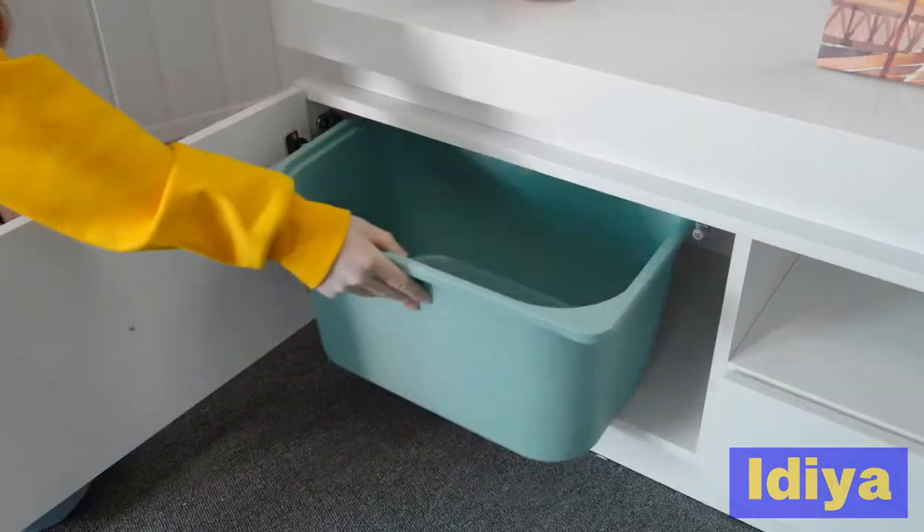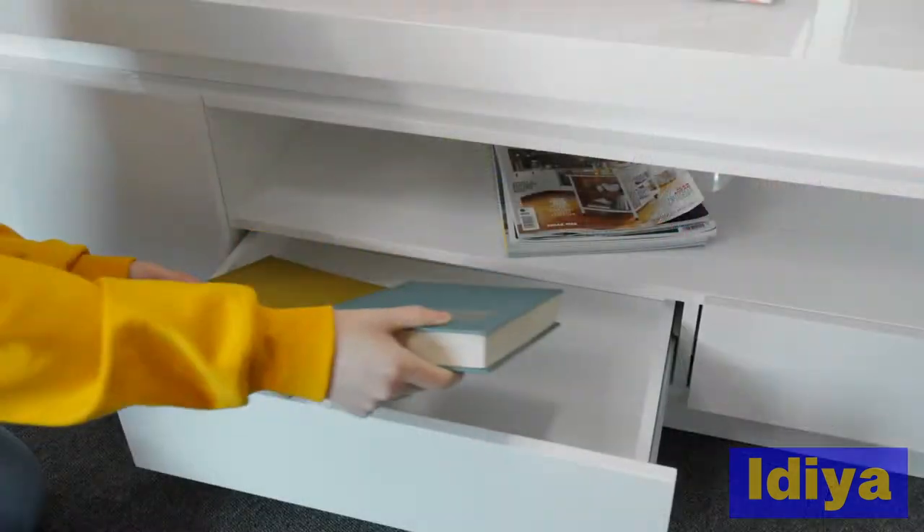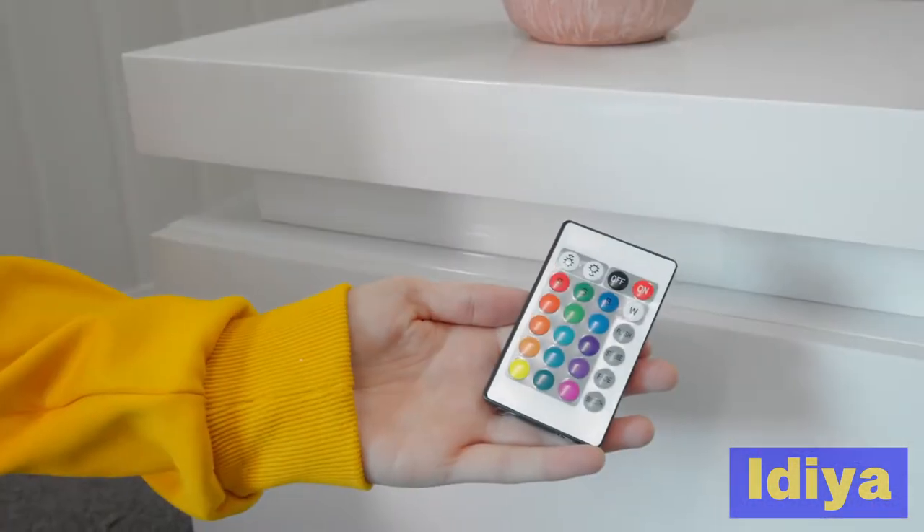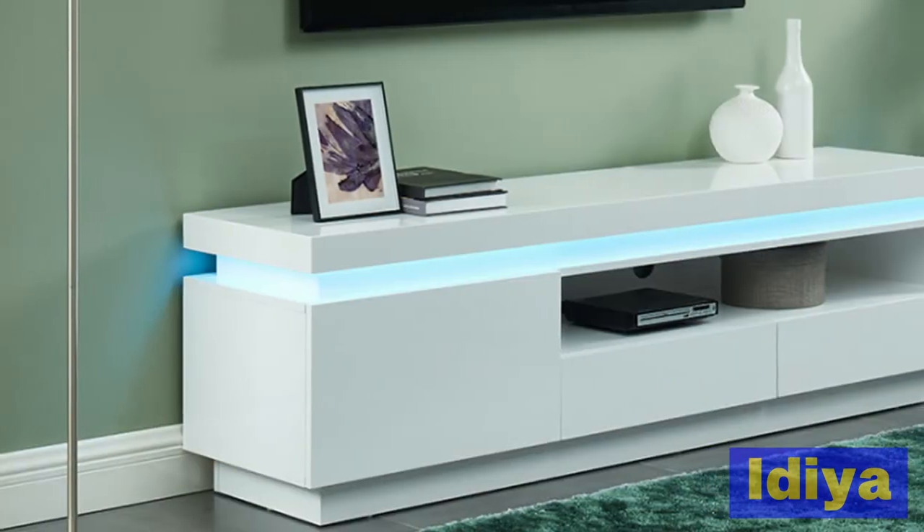It features one main cupboard as well as two roller drawers. The under shelf LED lighting is remote controlled and can be used to create the ambience you want.